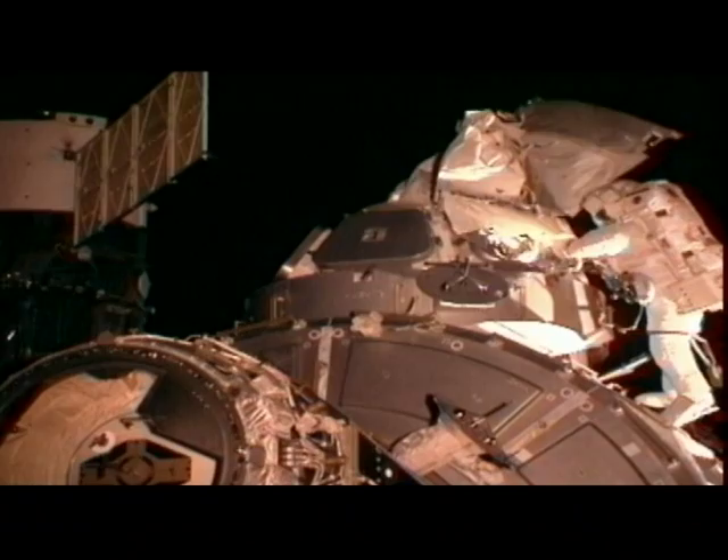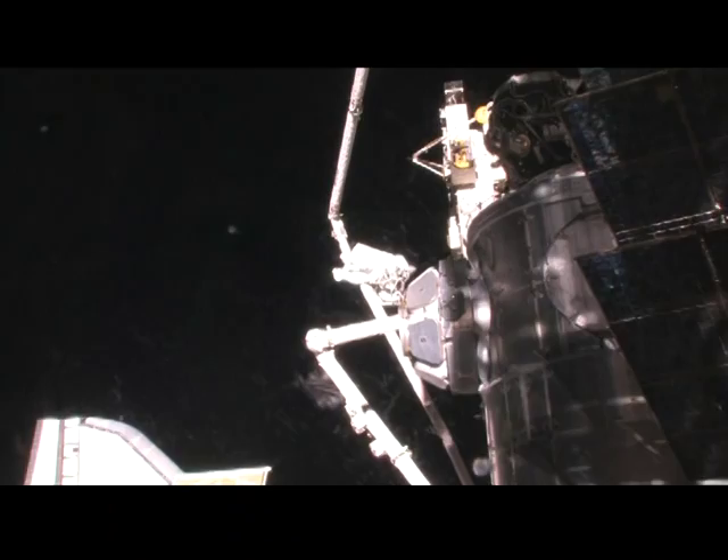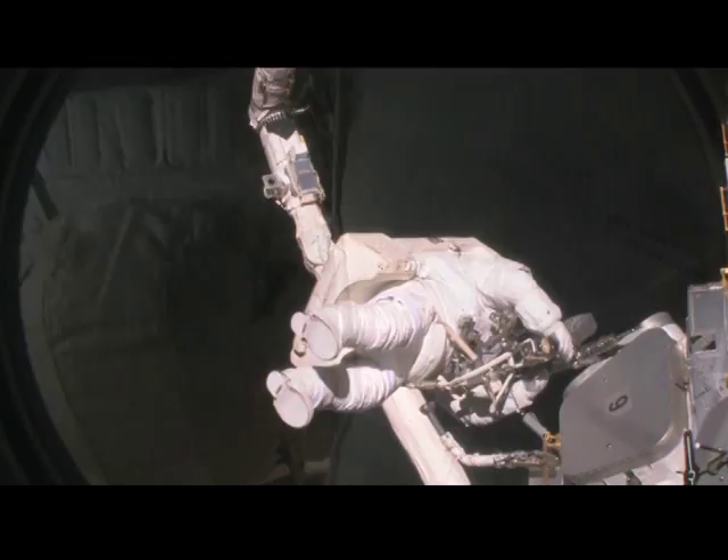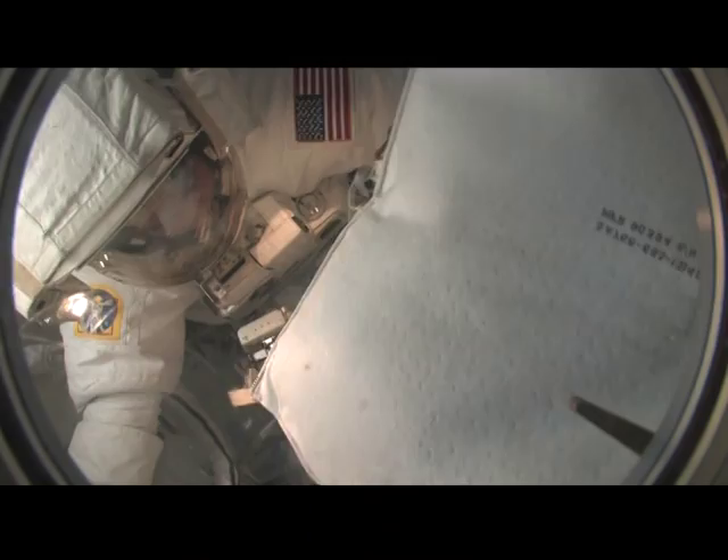Our third spacewalk focused on the cupola. Here, Bob and I are removing the insulation it launched in to expose those metal shutters over the windows. After the insulation was removed, we could unbolt the windows — those bolts were designed to stop the windows coming open inside the shuttle's payload bay during launch. After each EVA, it's time to squeeze back into the airlock. This time, it's just Bob and I getting in without help, managing all of our bags in the airlock.